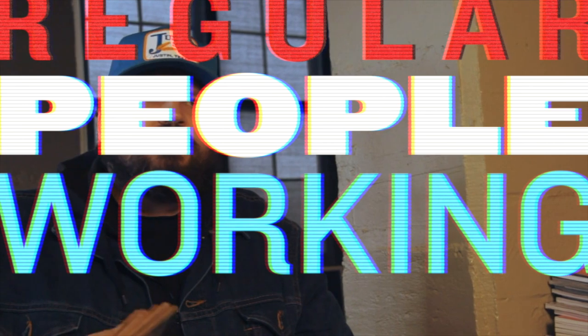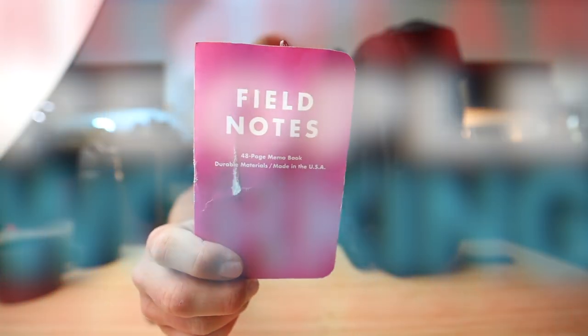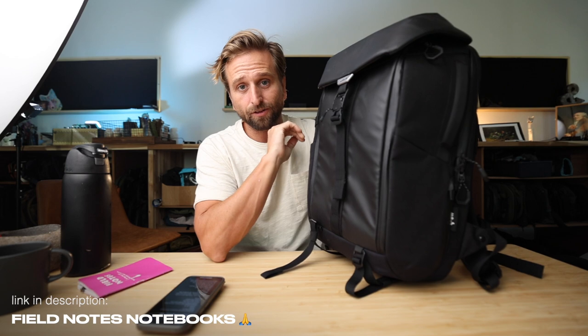Regular people working really hard. Here's my personal Field Notes that I've been using for the last three weeks. It goes perfectly in my pocket. I think this thing has a very sleek look, actually. I think it works.